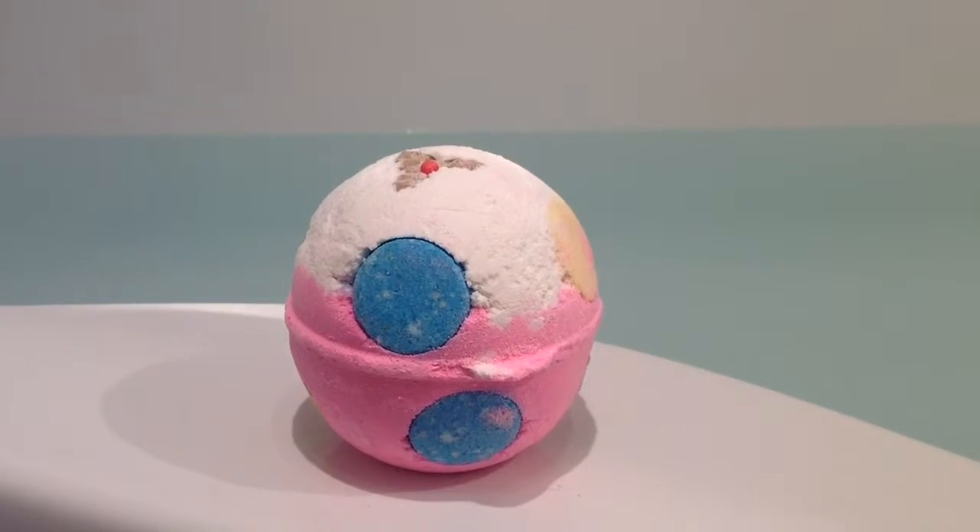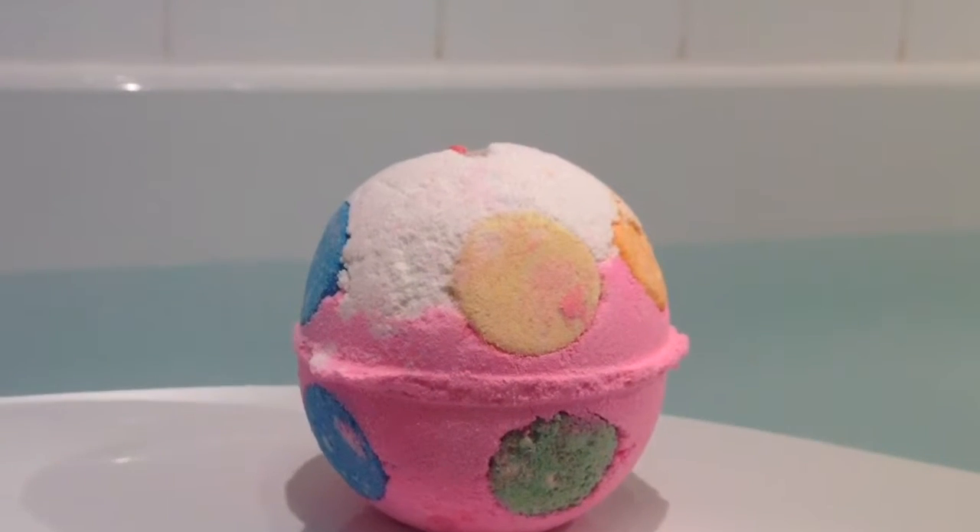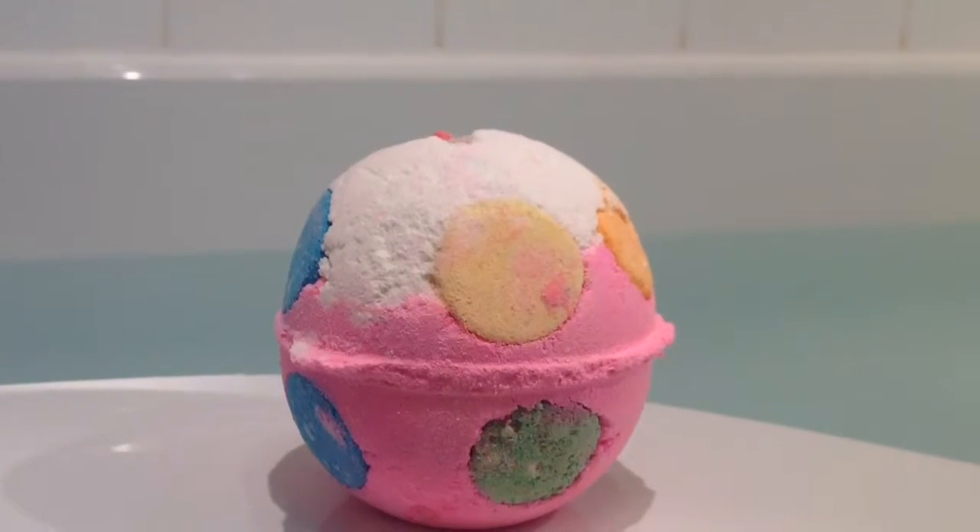Hi Lush Lovers, so today I'll be doing the Christmas Bath Ballistic called Luxury Lush Pud. This bath ballistic retails for £3.95 and is part of the Christmas collection.